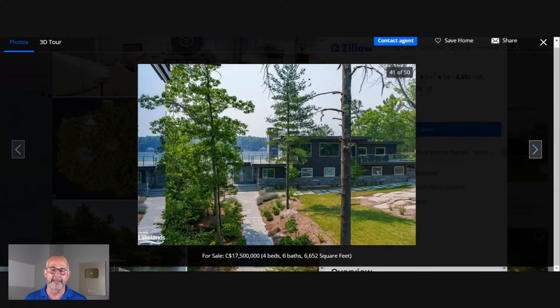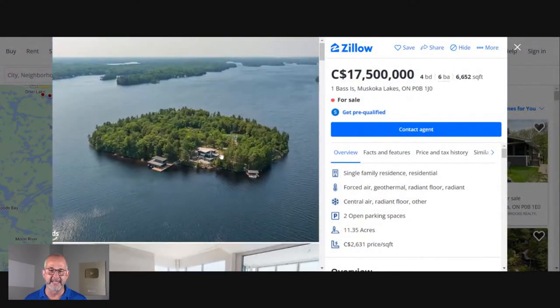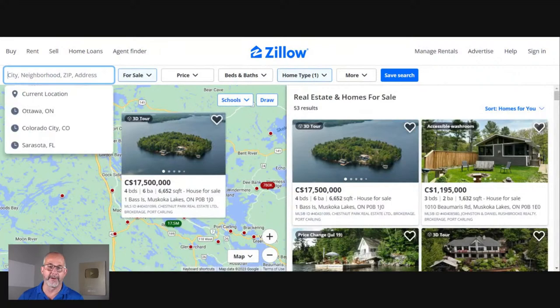But for me, guys, if I'm going to buy a house for almost $20 million, I'm not going to buy it in a place where eight months of the year it's just an exaggerated skating rink. Thanks, but no thanks.